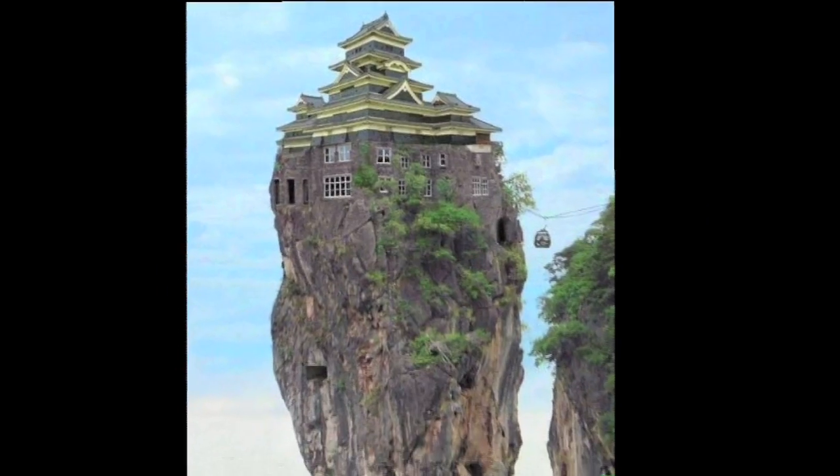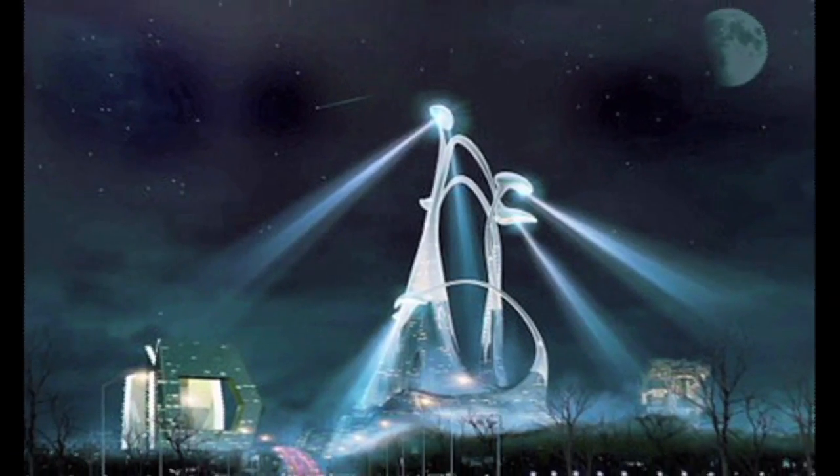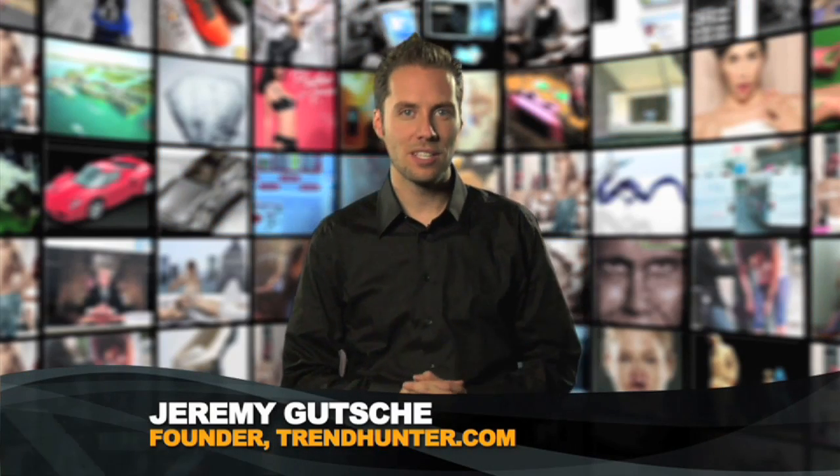Alien bars, gravity defying homes, and giant rabbits. Today we hunt bizzarchitecture. Welcome to trendhunter.tv — you hunt the trends, we put them on TV.